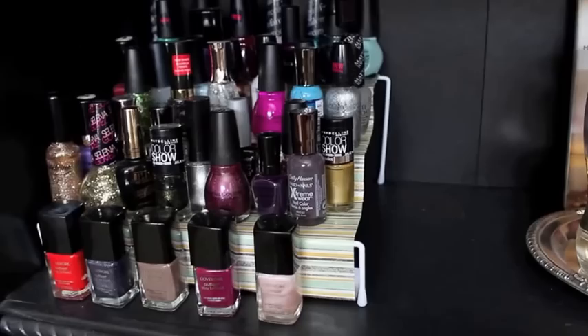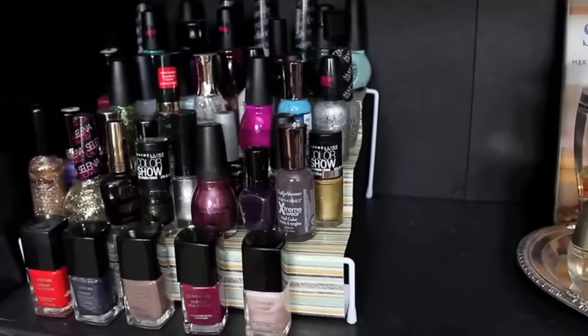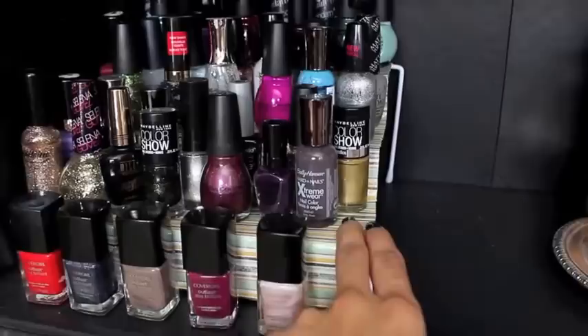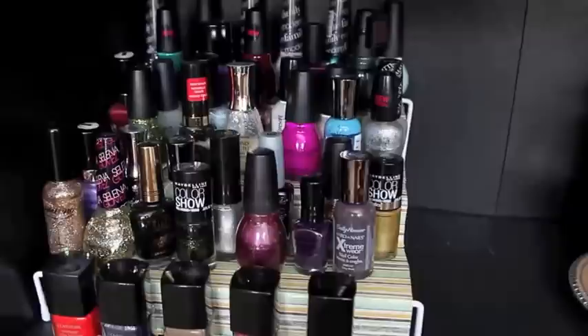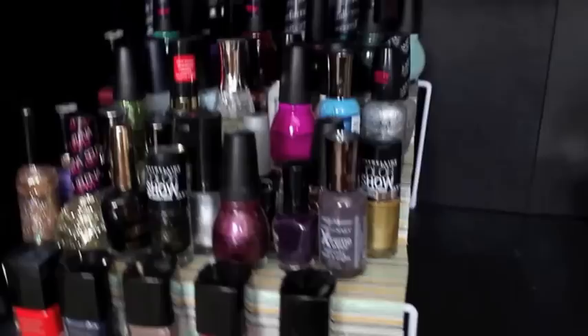I couldn't find an organizer for this bookcase — I was having a really hard time. So what I did is I picked up what I think is basically a spice rack, maybe even for canned goods for your kitchen cupboards, and I wrapped it in pretty paper because the slats were too large and the polishes kept falling through. This allows me to keep a pretty good amount of polishes out so I can see them and pick my colors.